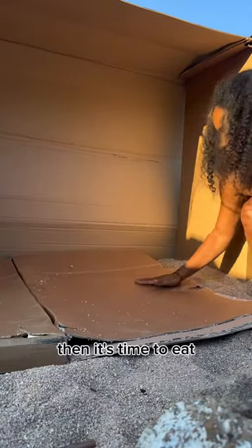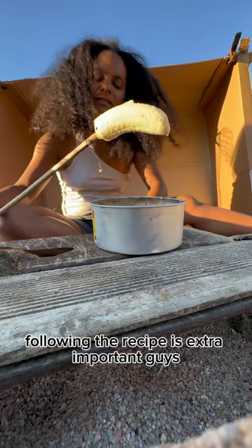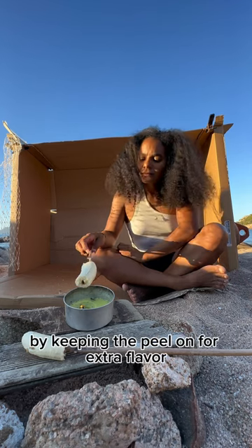Then it's time to eat. My favorite meal of course is banana on a stick. Following the recipe is extra important guys, but sometimes I do like to improvise by keeping the peel on for extra flavor.